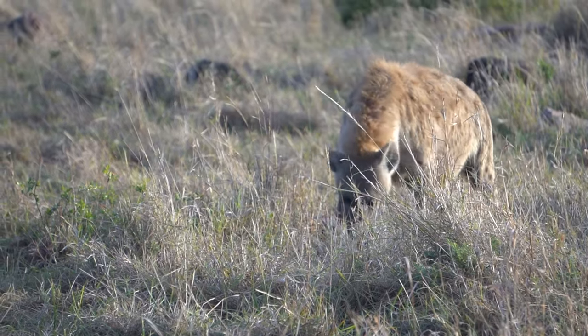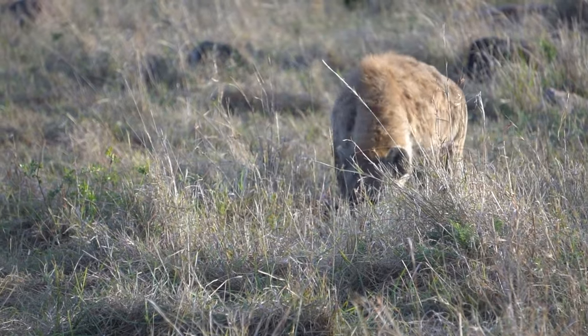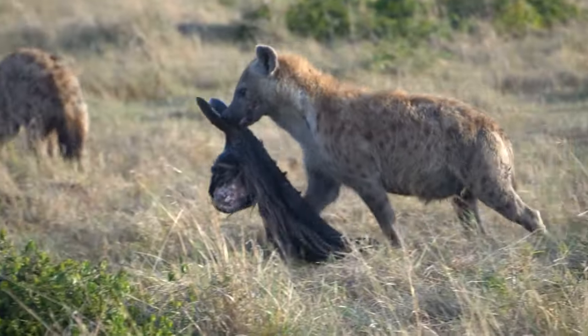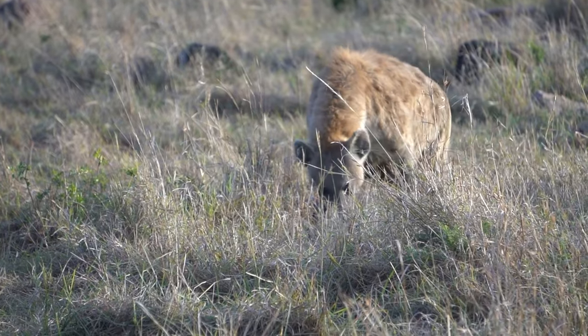While hyena remains have been discovered at other Neanderthal sites in Spain, indicating they were butchered for meat, and in France, where modified bones may have served a symbolic purpose or even a form of numerical notation, the case at Naval Mailo Rock Shelter is unique. It's the first instance suggesting a hyena was used solely for its fur.